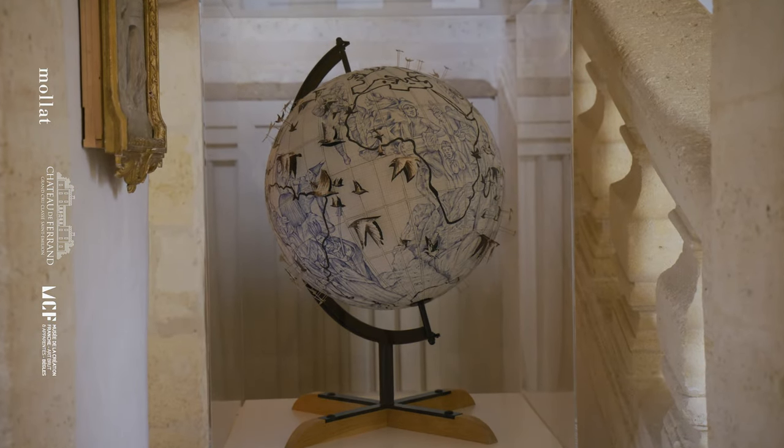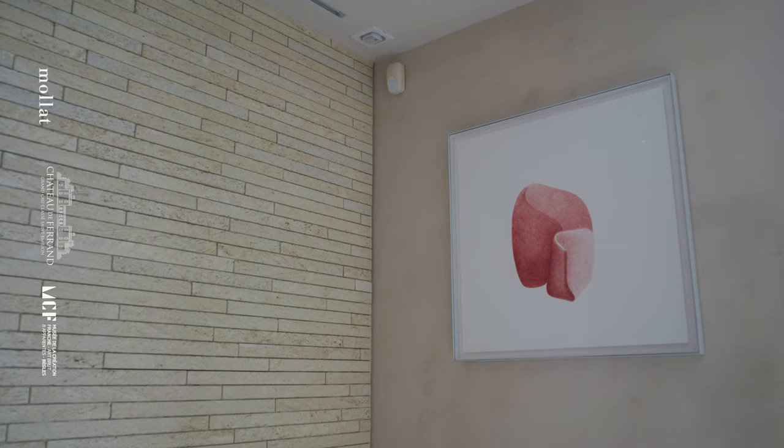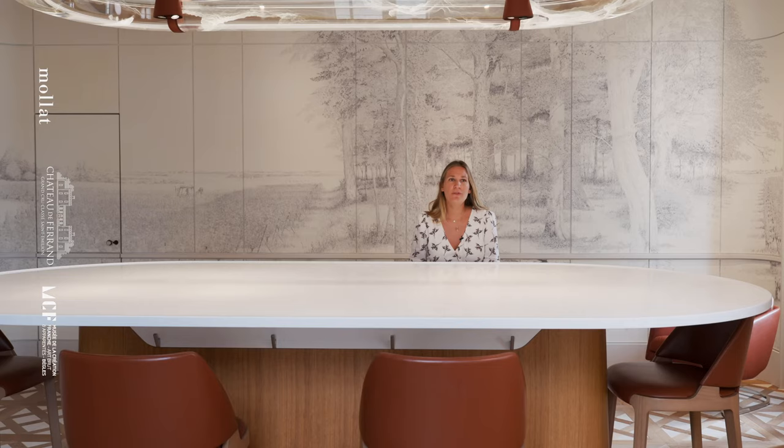C'est vraiment ça qui a été le point de départ dans la prise de conscience familiale, mais également la prise de conscience de l'entreprise, qu'il y avait un mouvement et que le stylo bille était source d'inspiration pour bon nombre de créateurs et d'artistes.